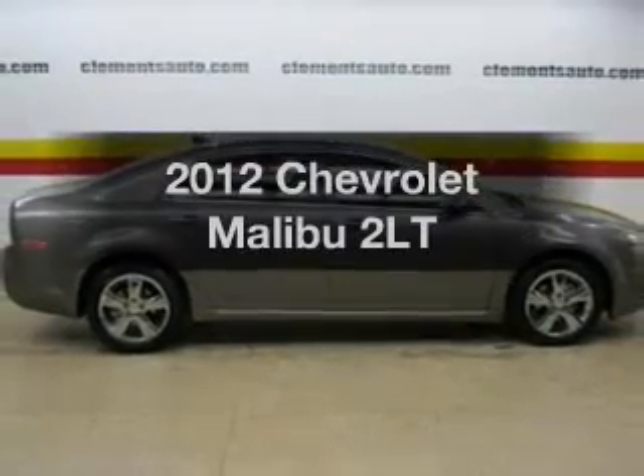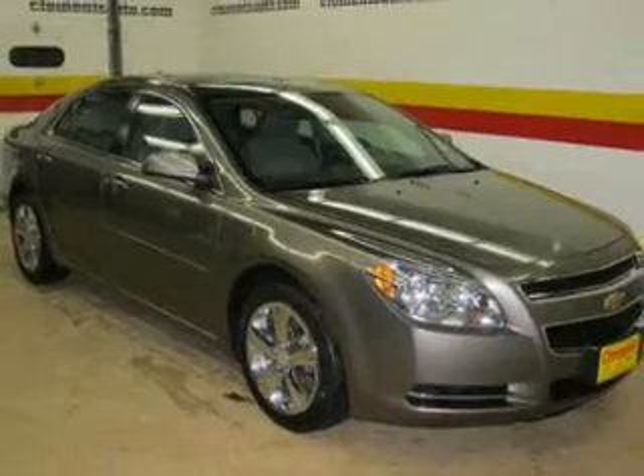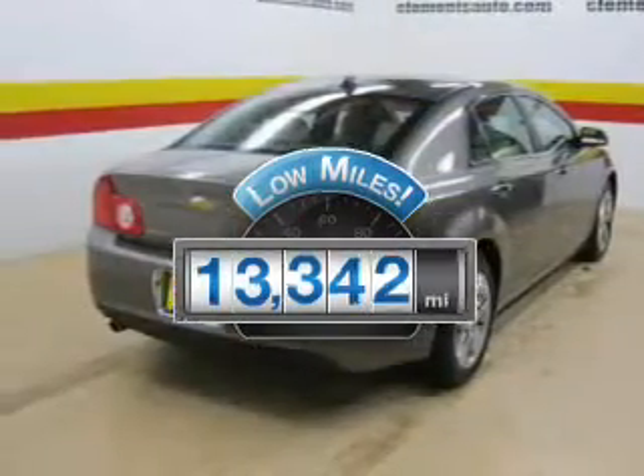Imagine yourself in this 2012 Chevrolet Malibu. Travel the roads in style and comfort in this great vehicle. With low miles, this automobile will take you far and get you where you want to go.